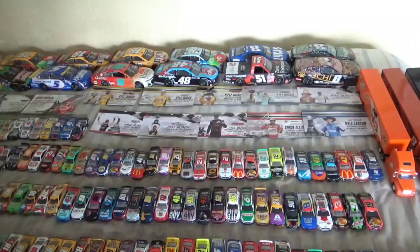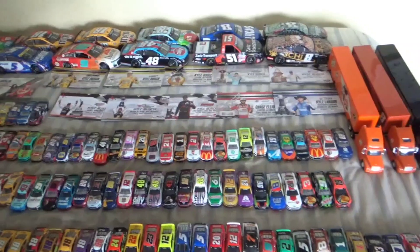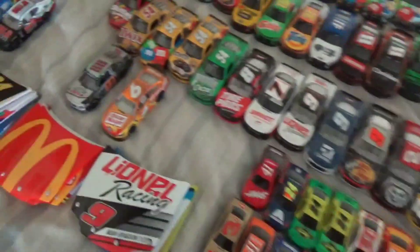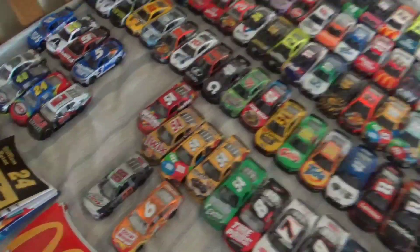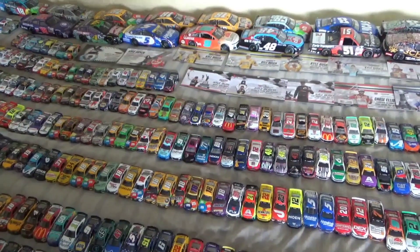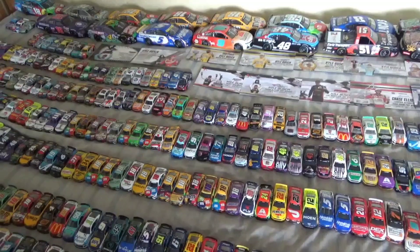You can see here this is my collection — we have some 1:24 win cards, a few haulers down here, authentic accessories, some old diecast truck, Xfinity, 187s, and then some special ones and some promos. We're going to go through my entire collection, and since I have a camera and a camcorder now I'm going to do this a bit differently. Anyways, let's get started.